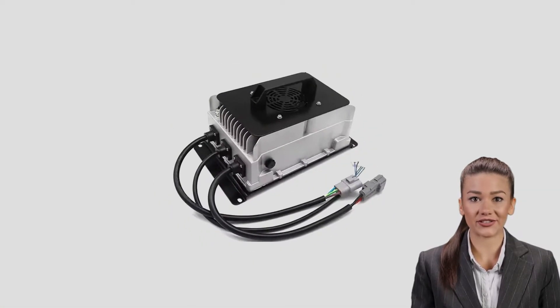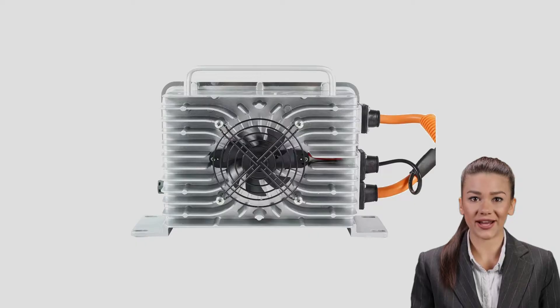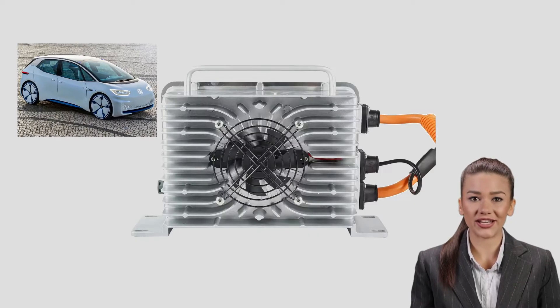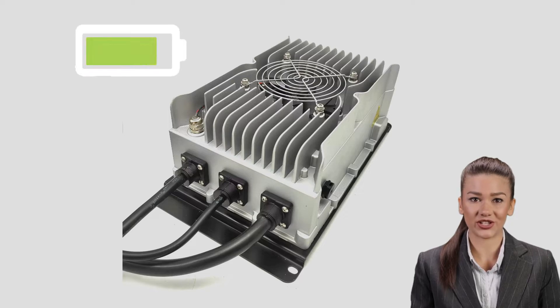In addition, the 3300W battery charger is our highest power model, designed for application scenarios with high power requirements such as large electric vehicles and industrial equipment. Its fast and stable charging speed makes it a great choice for professional users.